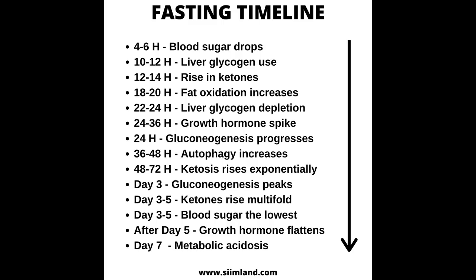48 to 72 hours, ketosis and fat oxidation rise exponentially. 3 days, gluconeogenesis peaks and begins to decrease. 3 to 5 days, ketones rise multifold and reduce muscle catabolism. 3 to 5 days, blood sugar drops the lowest. After day 5, growth hormone increase flattens out. 7 days, metabolic acidosis and ketoacidosis increase.